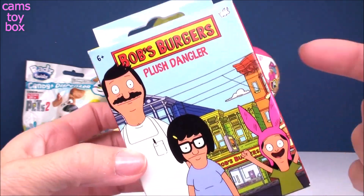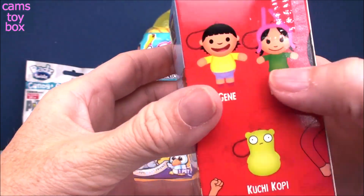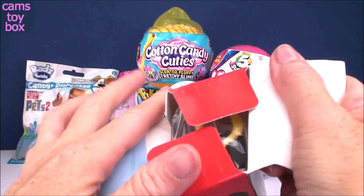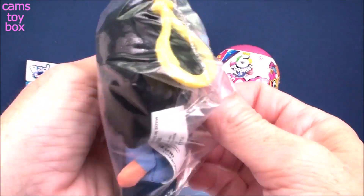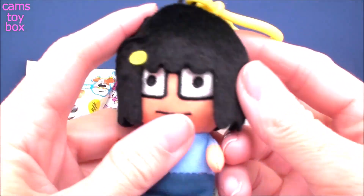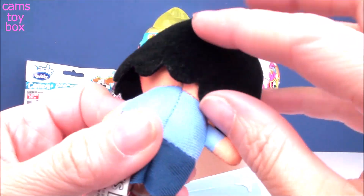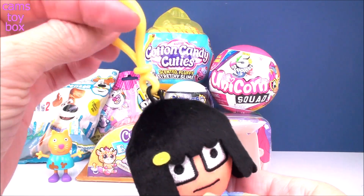Next up, we have a Bob's Burgers Plush Dangler. There are six different characters to collect — they show three of them on this side, and three others on the other side. And they're actually really big. Check this one out — oh my goodness. They're basically like stuffed little characters. I don't want to say stuffed animals because they're not animals. This hair is so cool — it feels kind of like felt. It comes on a little keychain dangler.